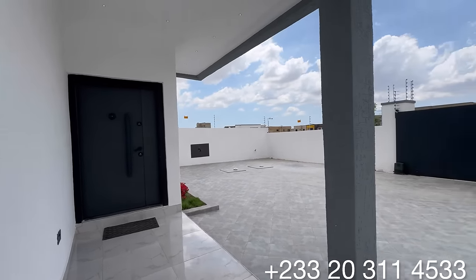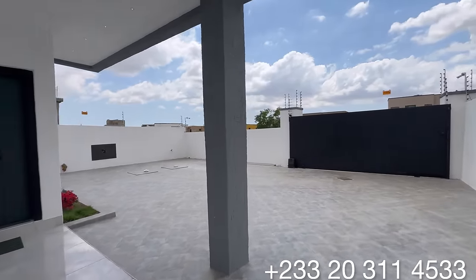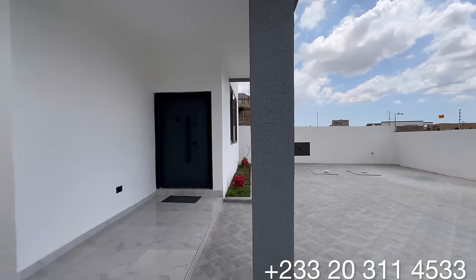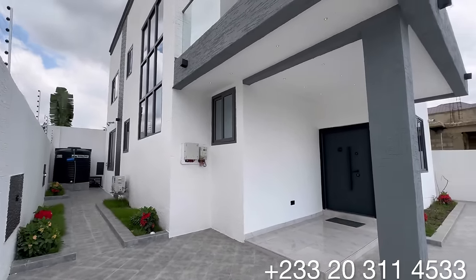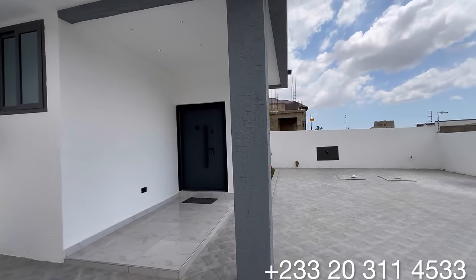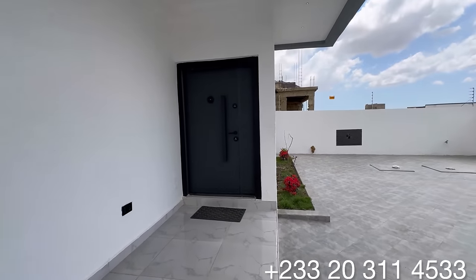If today happens to be your first time coming across this channel, this is Dynamic Homes Ghana — kindly hit the subscription button. While we're done with the exterior, come along with me so we can see the interior of this beautiful property.